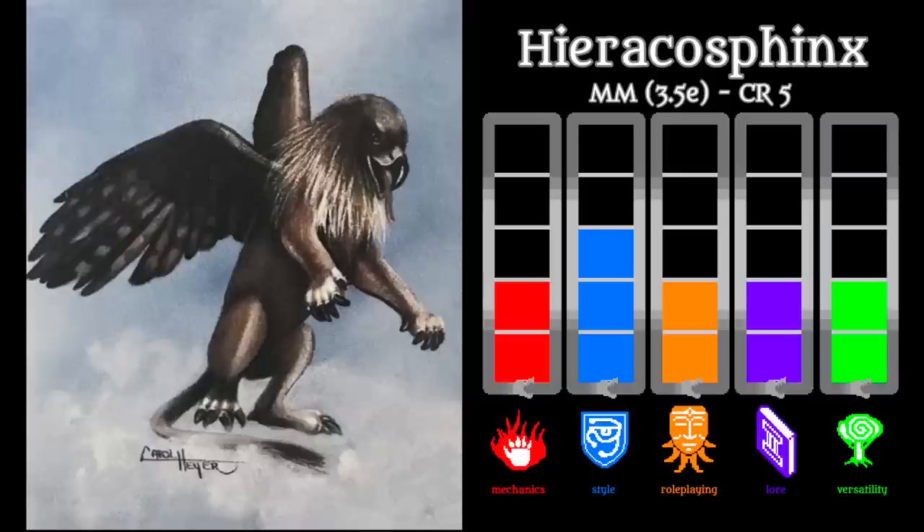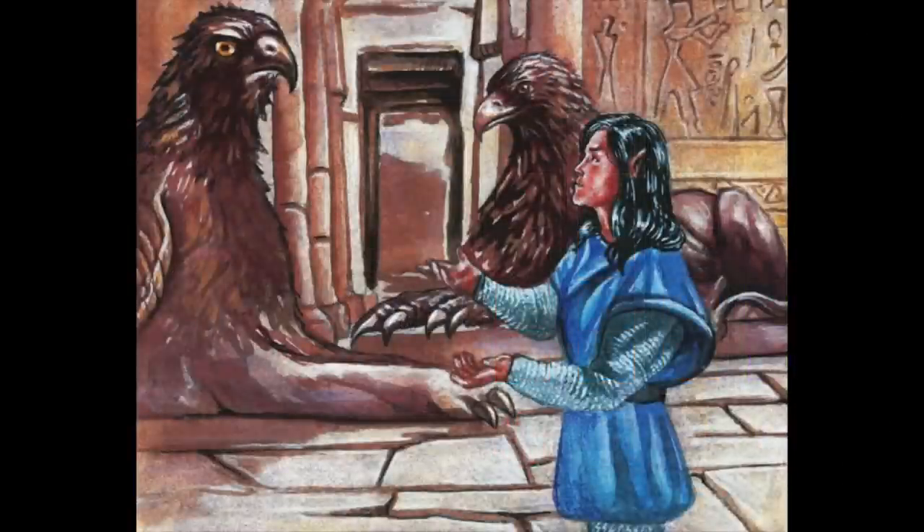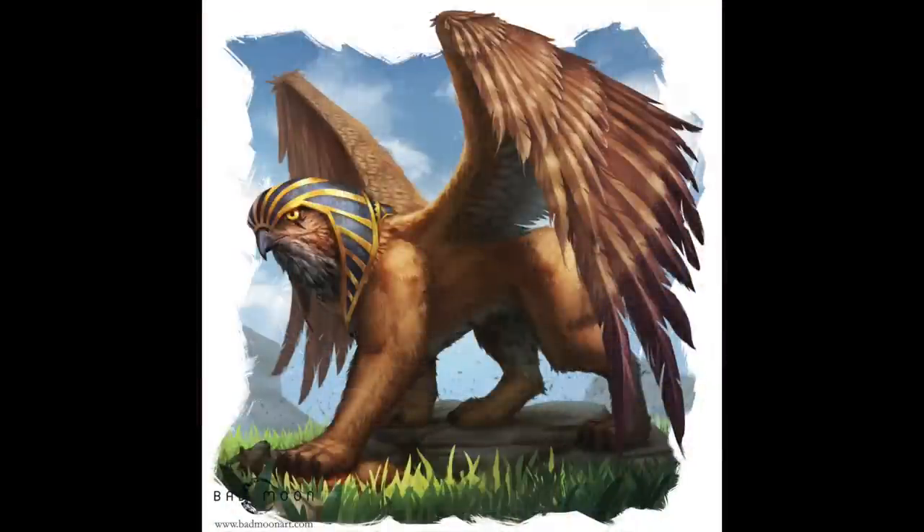First up is the Hyraka Sphinx from 3.5 Edition's Monster Manual. I really like the name — it just sounds awesome. But unfortunately, it's a very simple and plain monster. The 3.5 Monster Manual has very bare-bones lore for Sphinxes, simply saying they are creatures with lion-like bodies and feathery wings that are enigmatic and territorial. The Hyraka Sphinx has no illustration, but is described as having a falcon head. They are always male, of low ogre-like intelligence, and chaotic evil in alignment.